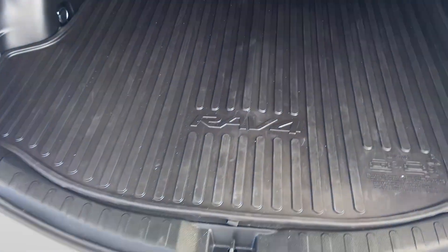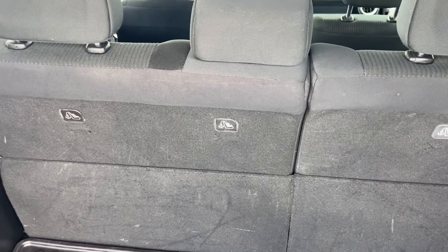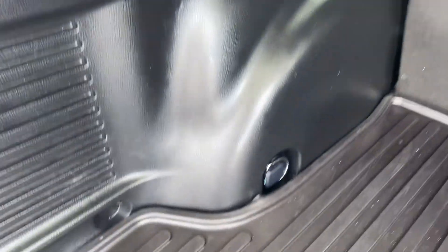You have a rubber mat back here which is wonderful and a good amount of storage space. If you need more, the second row will lay down flat very easily. You've got some places to tie up.